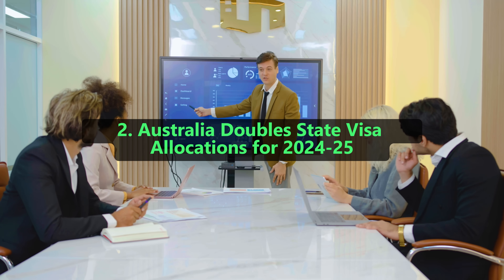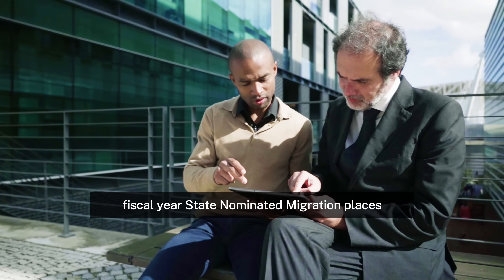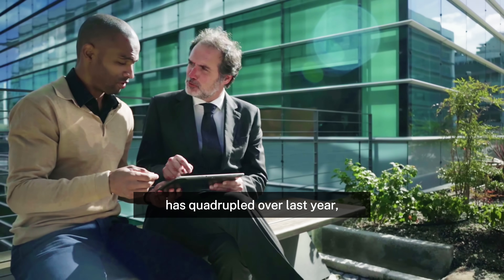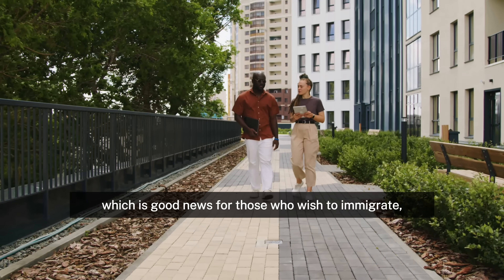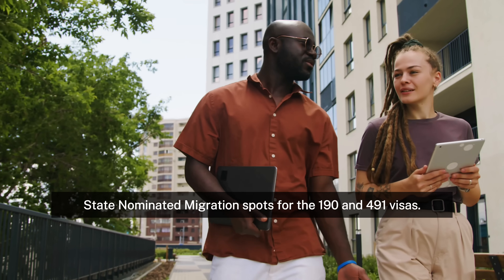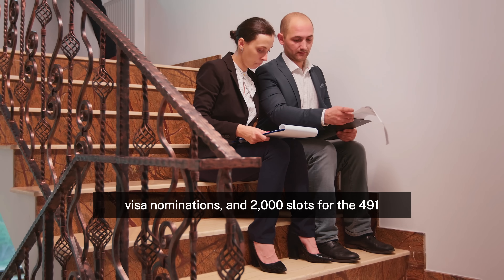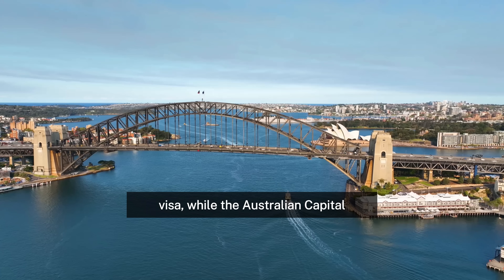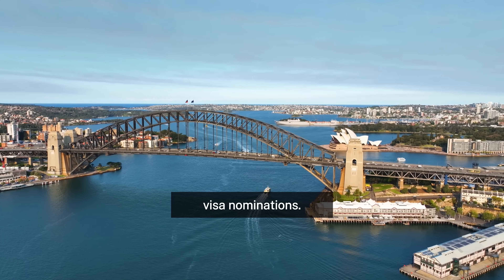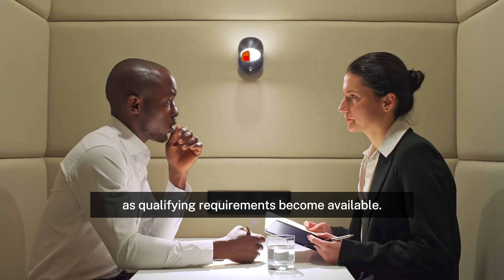2. Australia doubles state visa allocations for 2024–25. The 2024–25 fiscal year's state-nominated migration places have been released by the Australian government. The number of visas granted this year has quadrupled over last year, which is good news for those who wish to immigrate. Western Australia has allocated 5,000 state-nominated migration spots for the 190 and 491 visas. Victoria has been allotted 3,000 slots for 190 visa nominations and 2,000 slots for the 491 visa, while the Australian Capital Territory has followed with 1,000 spots for 190 visa nominations and 800 spaces for 491 visa nominations. Some states are already taking nominations, so prospective applicants should remain updated as qualifying requirements become available.